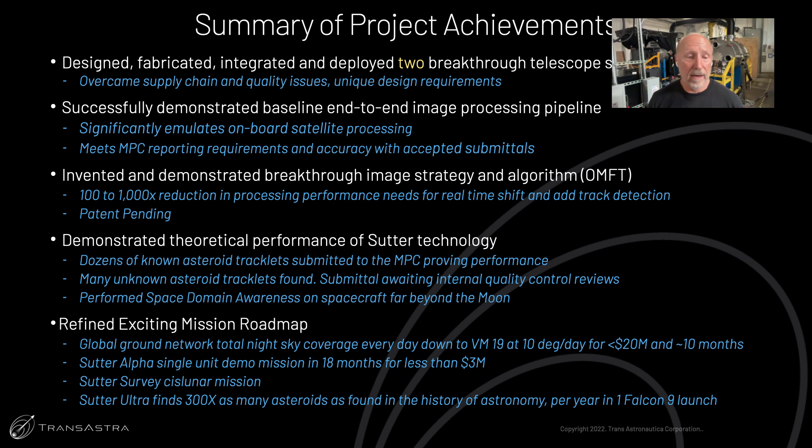We've also refined a very exciting mission roadmap that starts with building a ground-based network of very inexpensive Sutter telescopes. By the time of this symposium, we will have announced that TransAstra and the Celestron Telescope Company are forming a partnership for deployment of space domain awareness and asteroid-finding telescopes on the ground and in space. We've designed a global network using commercial off-the-shelf hardware and the Sutter algorithm that will survey the entire night sky every day with 50% redundancy, finding moving objects down to magnitude 19 moving at up to 10 degrees per day.